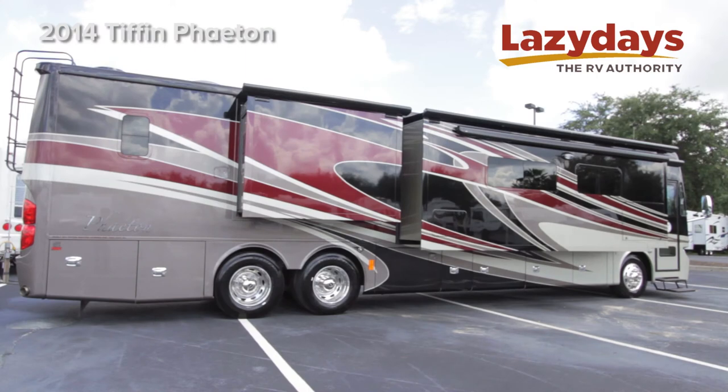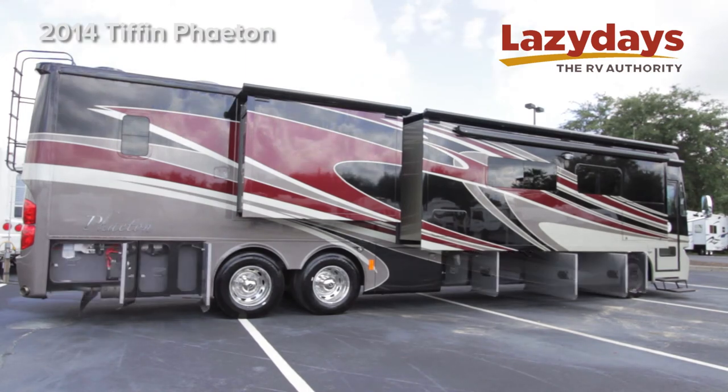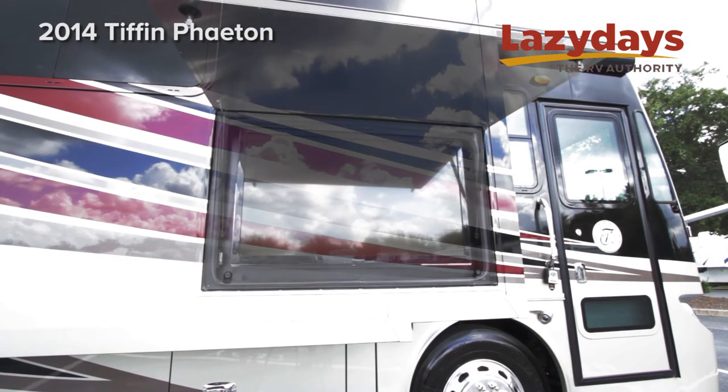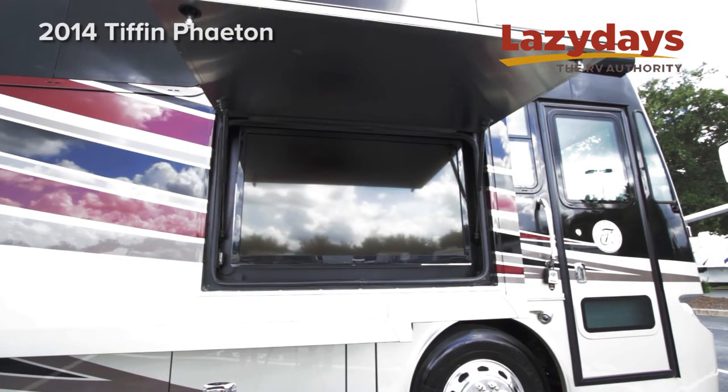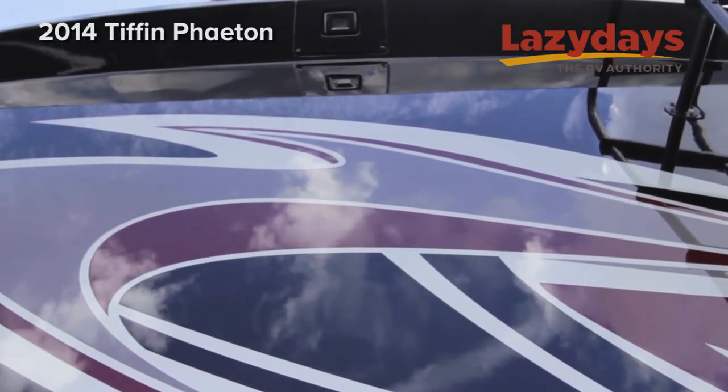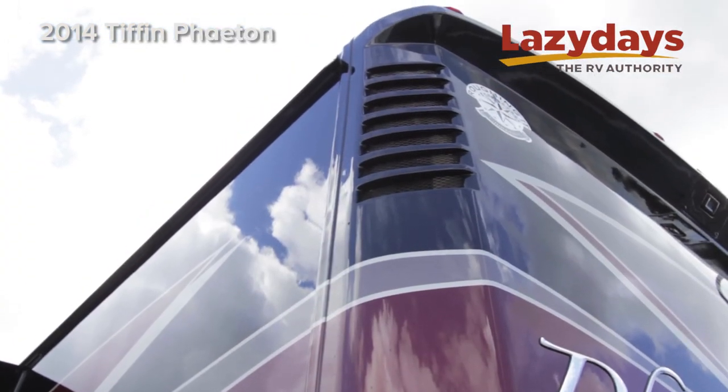On the outside we have two full-size pass-through storage bays with one slide tray, an entertainment system with a flat-screen Panasonic TV, and on the back cap we have an integrated reverse camera and air intake that's high up off the road.